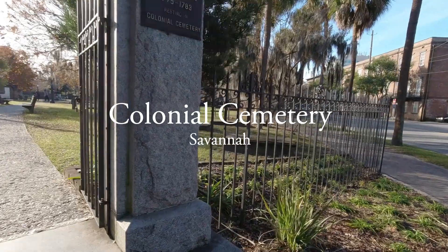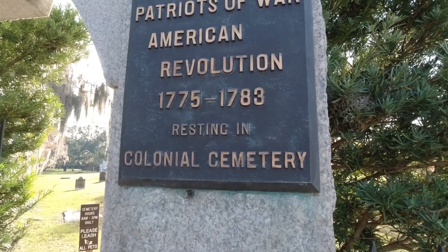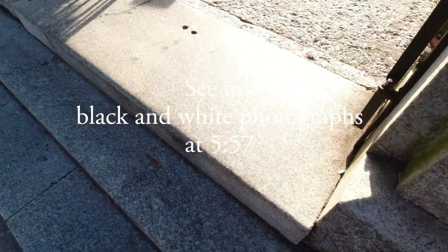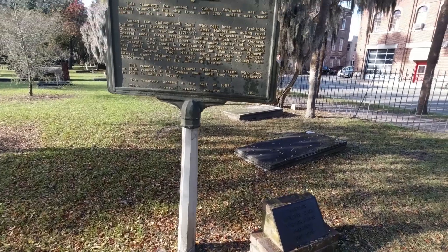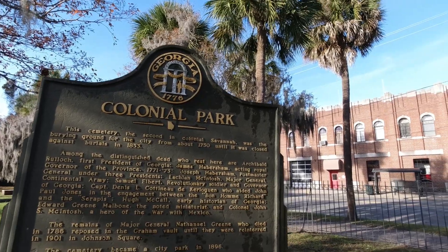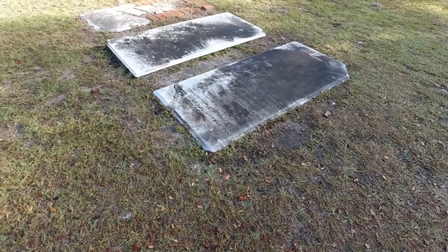Hey everybody, Keith Dodson here. In this video we're going to do a quick walk through a very beautiful historic cemetery here in Savannah, Georgia. This is the Colonial Cemetery — we're walking through a gate built by the DAR in 1913. This sign says it was an active burial ground between 1750 and 1853, making it Savannah's second oldest cemetery. It lists some notable burials and notes it was converted into a park in 1896.